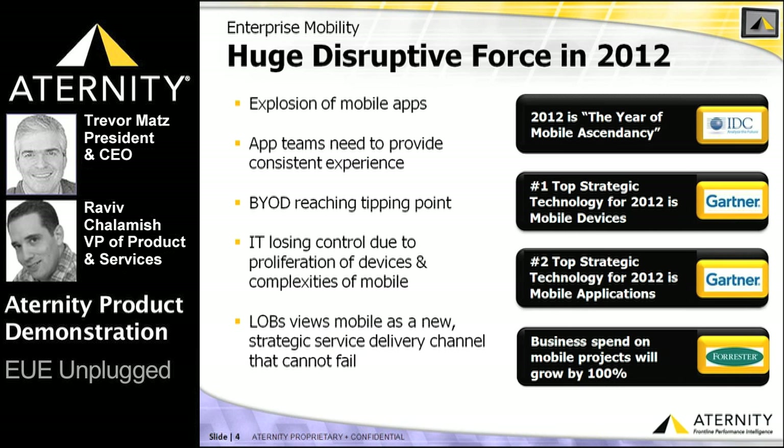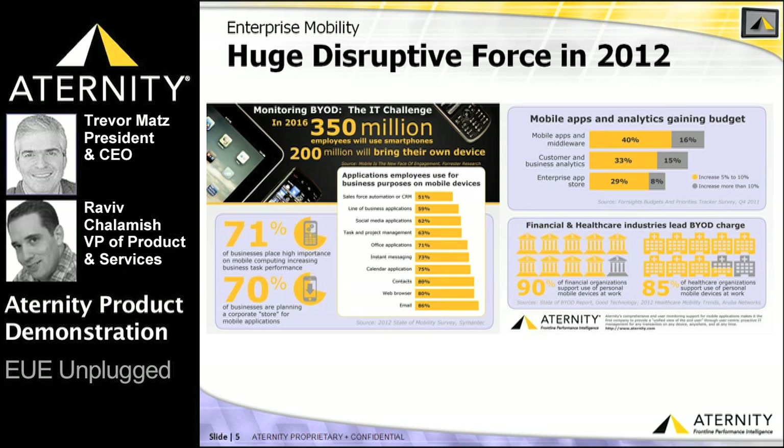According to a recent 2012 survey, 59% of businesses are already making line of business applications accessible from mobile devices, and 71% of businesses have plans to deploy custom mobile applications in the immediate future. Mobile applications is also one of the top two strategic technologies for most Fortune 500 enterprises in 2012, and corporate spend on mobile projects is projected to grow by 100% — clearly a huge disruptive force in the market.